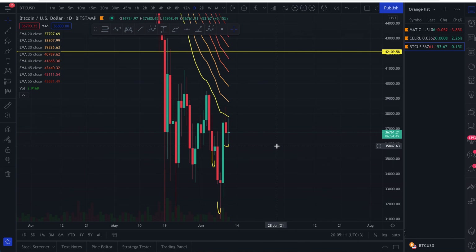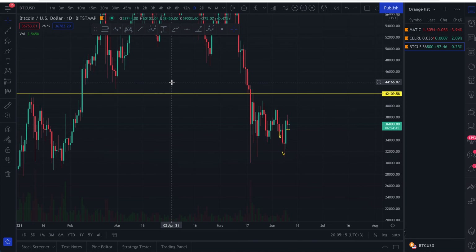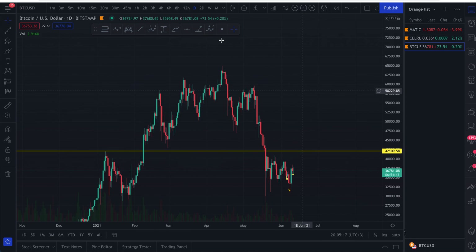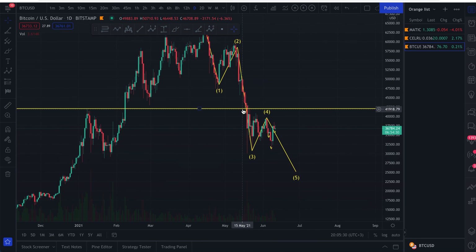We're still in a downward trend on the daily. Looking at the Elliott Wave, we are entering a wave cycle: first wave, second wave, a long third wave, fourth wave, and now the fifth wave — which is typically not as large as the third wave. In my opinion, we could come back down to $25,000, which is a very important level. Anyway, if you liked this video please leave a like, comment, subscribe, and I'll see you tomorrow.